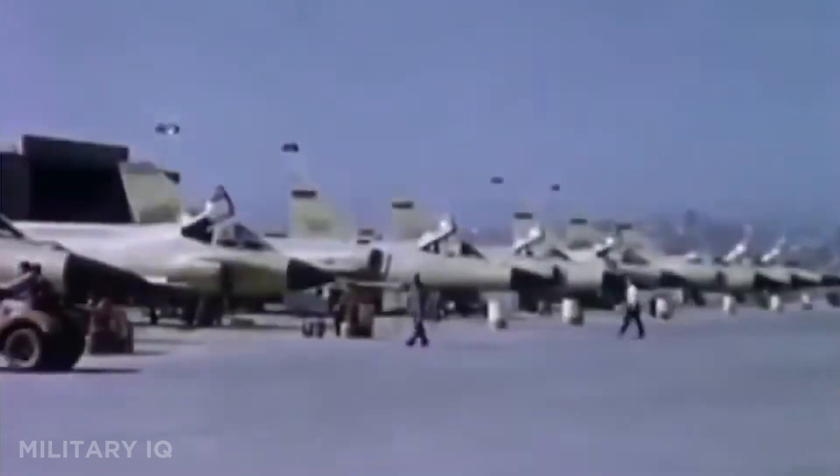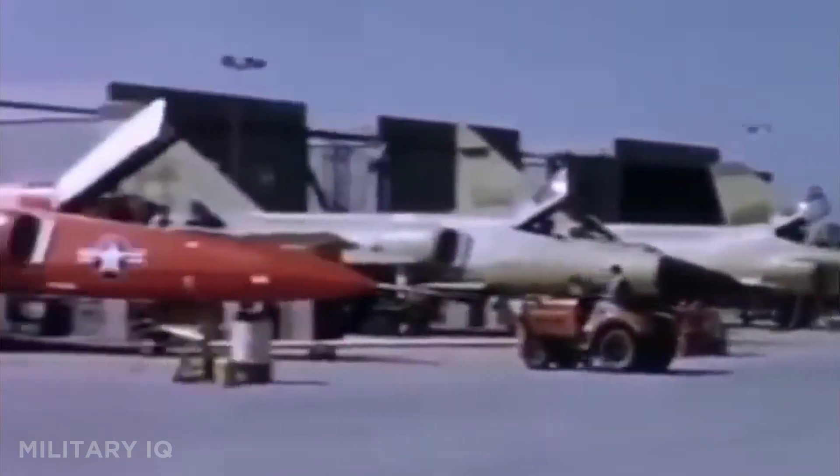Estimated at $5 million dollars per unit, 342 were built, serving well into the 1980s with the Air National Guard. It holds the official speed record for single-engine jets, proving why it earned the title of 'ultimate interceptor.'